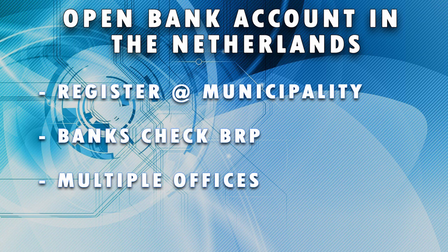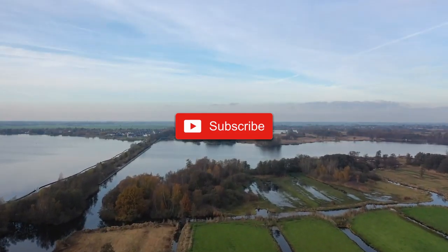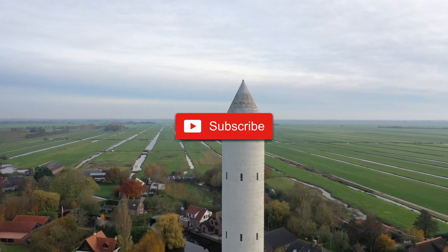Luckily, registering with the BRP is very simple and fast. Most major cities in the Netherlands have multiple offices where you can fill in the required form. Please subscribe for more financial and banking information.